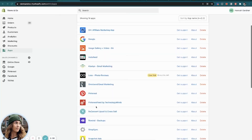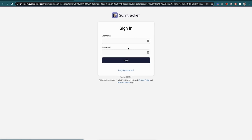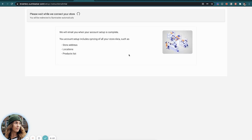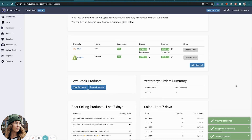We're inside my apps in my Shopify store — I'll click into SumTracker. Once you onboard this app to your Shopify store, you come in here and just add a channel. As you can see, we have Etsy and we have Shopify. The syncs happen every 15 minutes. There's a lot of really cool stuff you can do with this and I'm going to show you a few of them.